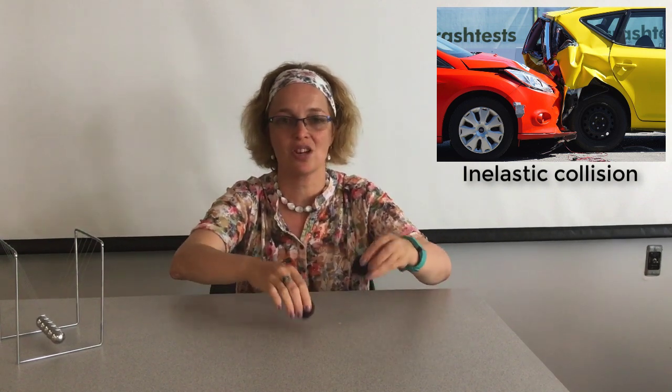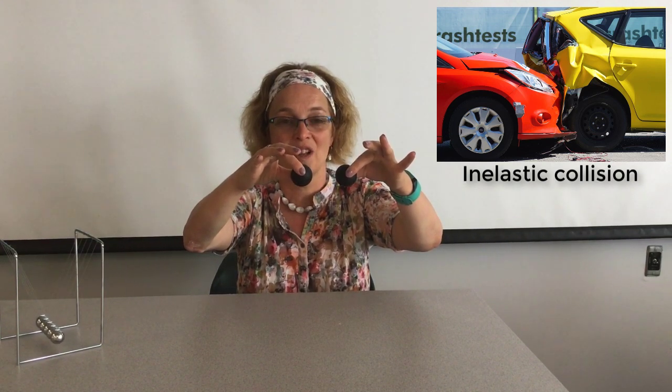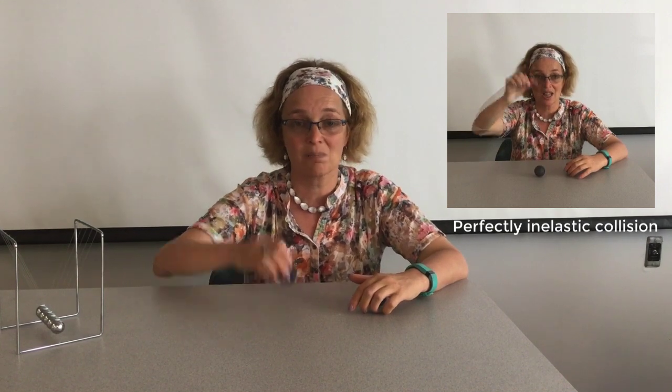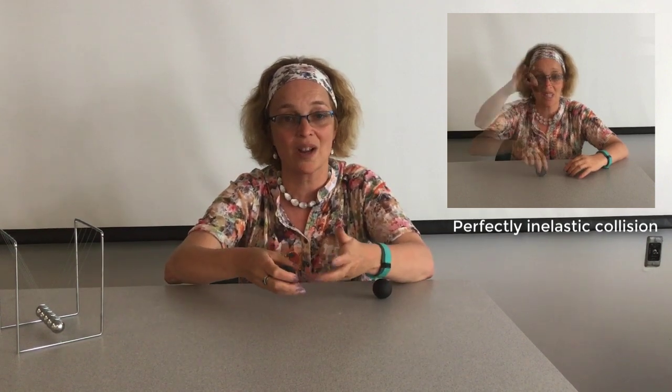It looks like I did do the right thing. One ball bounces almost as high as we released it — not perfectly elastic, but almost. You can see it still bounces. The other ball doesn't. This type of collision is called a perfectly inelastic collision, when the object does not bounce but almost sticks to the other object, so they move together — or don't move — as the result of the collision.